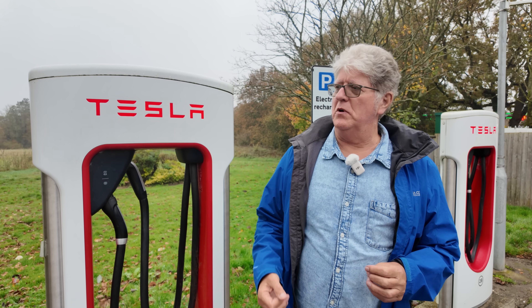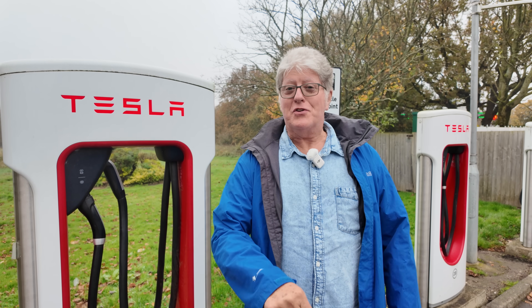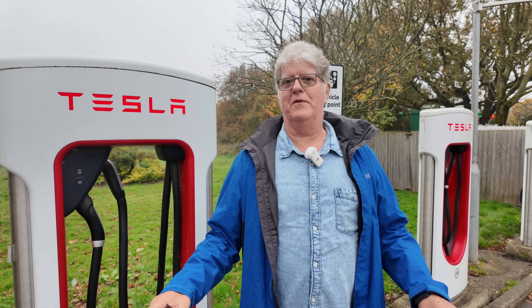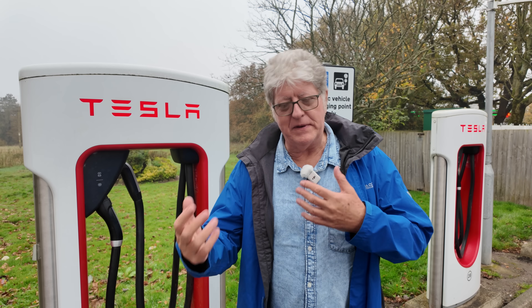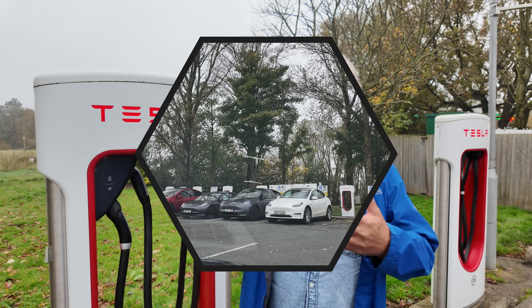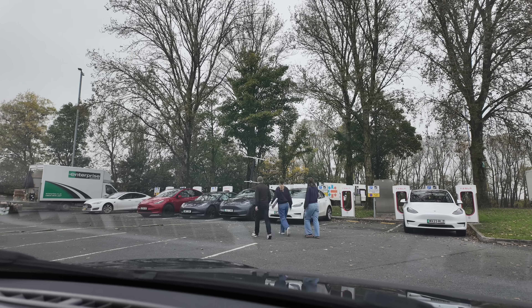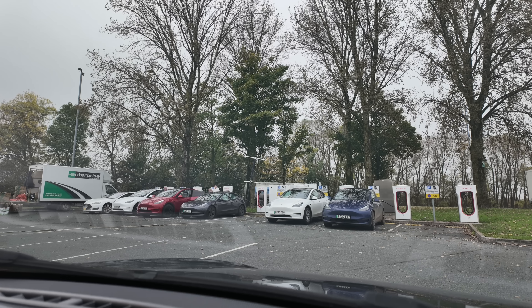So we came out to Burtonwood and it was empty. We literally arrived and one car was parked there — I've never gone there before and found it that empty. But while we were there it got a little bit busier, cars were coming in and out. This is one of the main things you find with Tesla superchargers: cars don't hang about. Most people don't run their cars down to empty and they don't stay to 100%, so you find there's a very high turnover of cars.